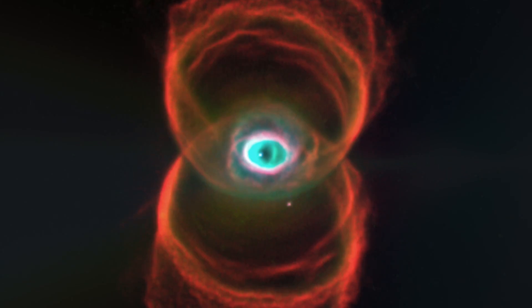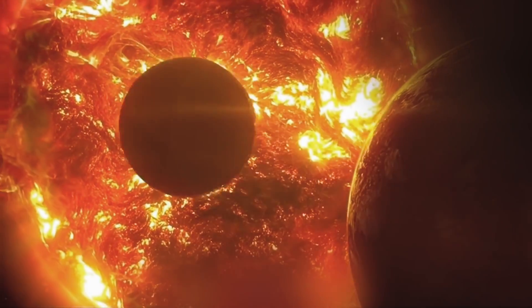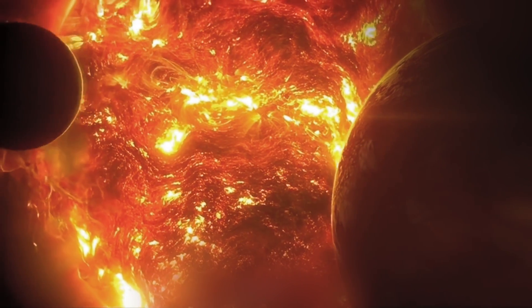By studying this nebula, scientists hope to find clues as to what's in store for our Sun and solar system a few billion years into the future.